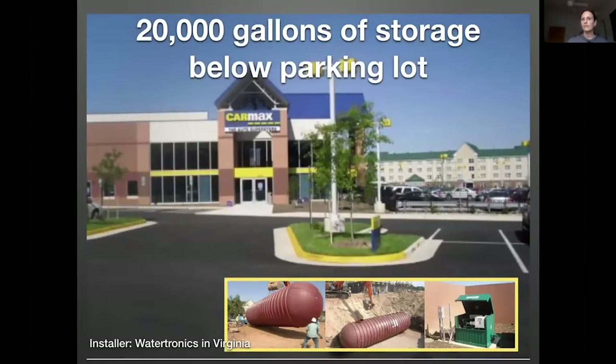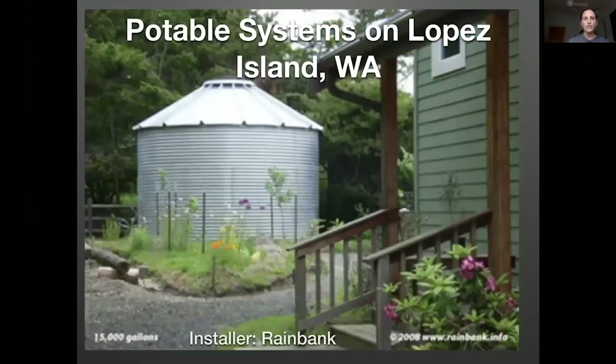There can be underground storage — this is a 20,000-gallon storage underneath a parking lot. There are also potable systems. On Lopez Island in Washington state, and in Texas and Hawaii, rainwater use for all household needs including drinking water is quite common. Many states have restrictions on rainwater use, but pretty much everywhere you can use rainwater for irrigation. To use it indoors, permitting and regulations become more involved because a potentially non-potable supply is coming into the home, requiring thoughtful design to make sure people do it safely.